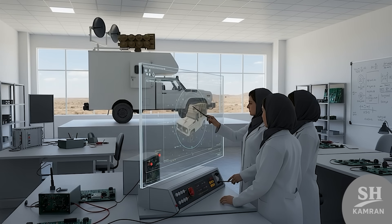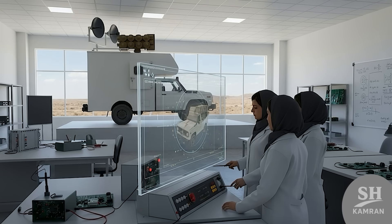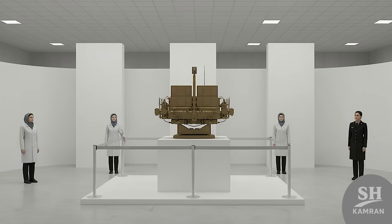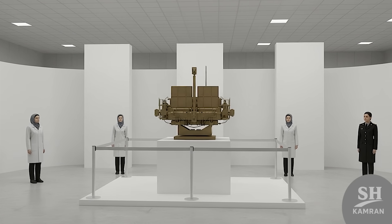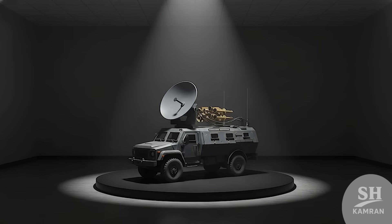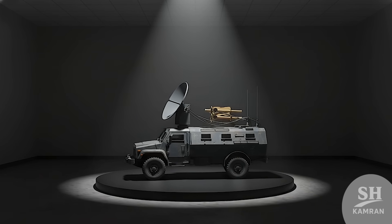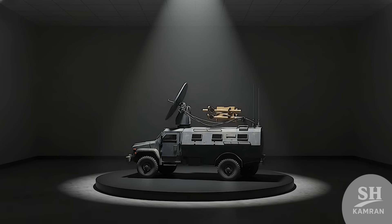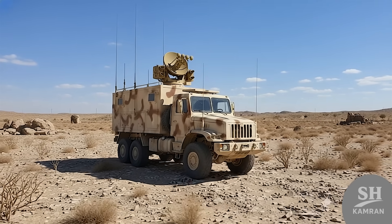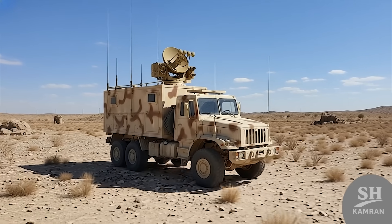The most epic part? Women designed this system. From A to Z, Iranian female engineers led the project. They unveiled it at a defense industry expo for women. Only a scale model was shown for classified security reasons — the real system is sensitive, so it wasn't fully displayed. Even the small model looked terrifying: massive dish, armored truck setup. They hinted it mounts on heavy tactical platforms like 8x8 trucks, definitely something that can operate in rough zones and at long range.